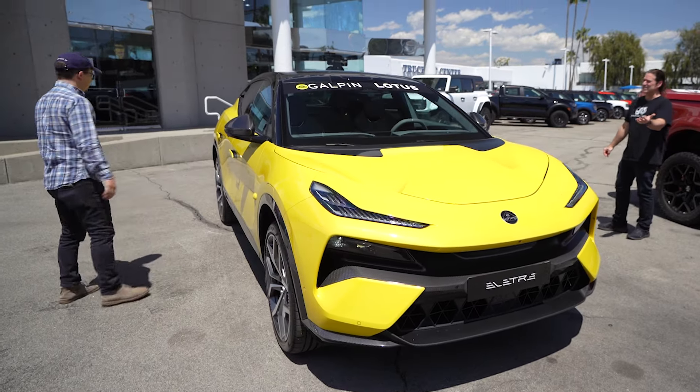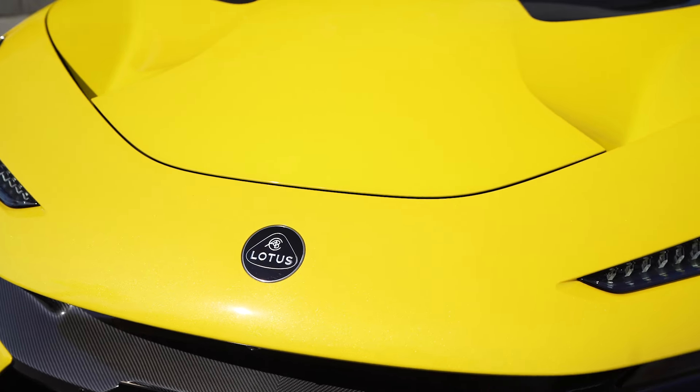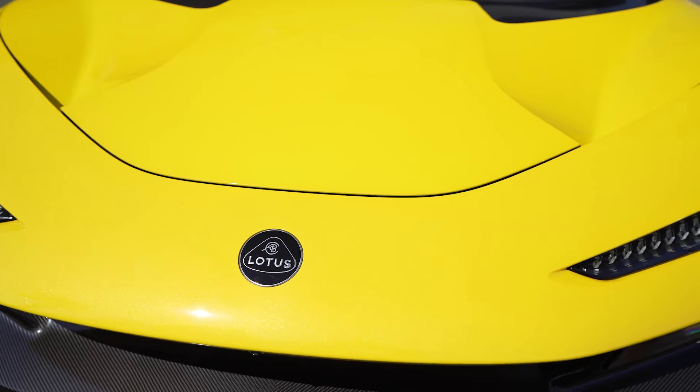First of all, design aesthetics. I love it. In this color, it's crazy. A proper Lotus color, by the way — it's even got metallic in the yellow. It's beautiful.